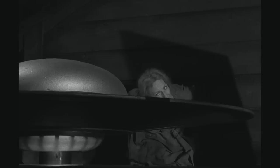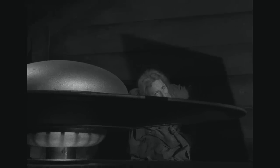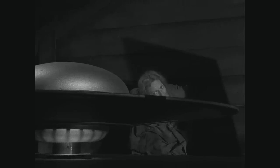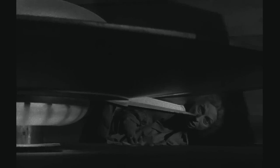Despite all the challenges, The Invaders was a critical and commercial success. The episode remains one of the most beloved and iconic episodes of the Twilight Zone. The production of The Invaders was a testament to the creativity and innovation of the Twilight Zone production team, and one of the reasons that the Twilight Zone remains, in my opinion, the greatest anthology series of all time.